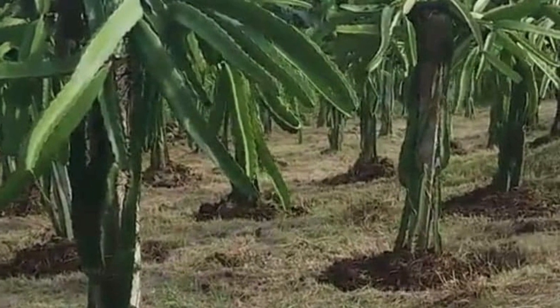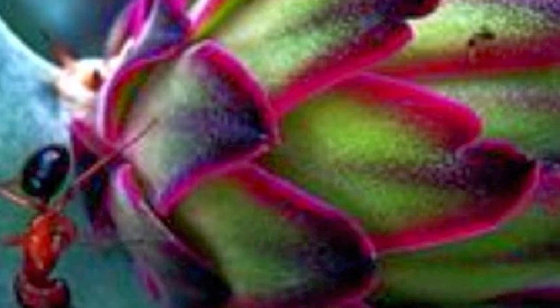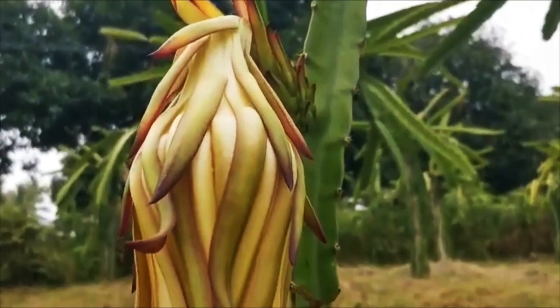Aside from fungus, one of the common problems for dragon fruit growers are harmful insects and ants. How do we control these parasites without damaging our dragon fruits and other plants? In our farm,